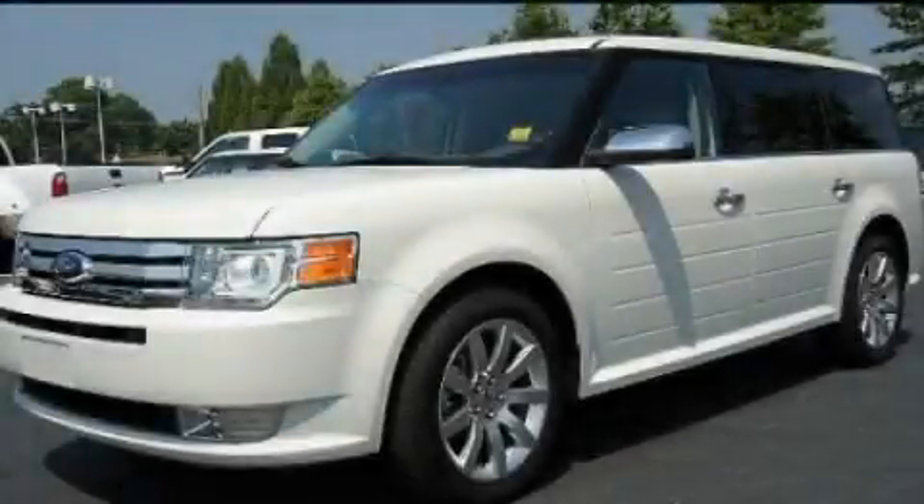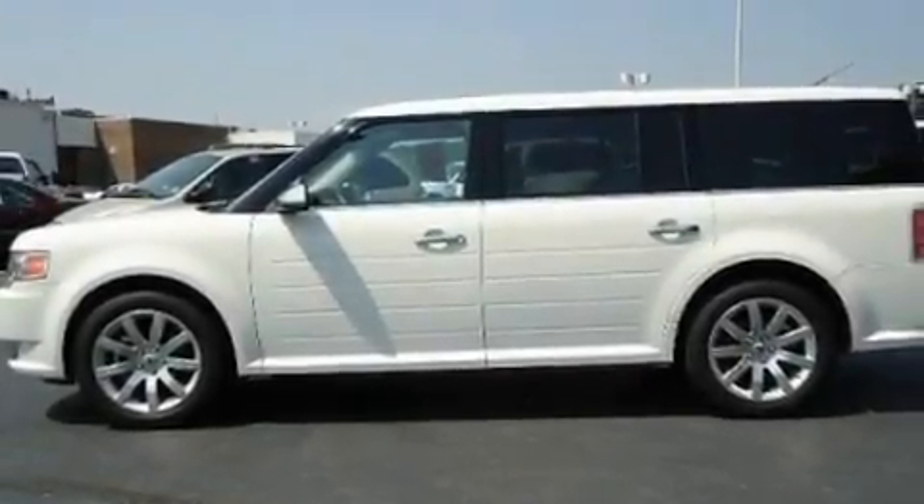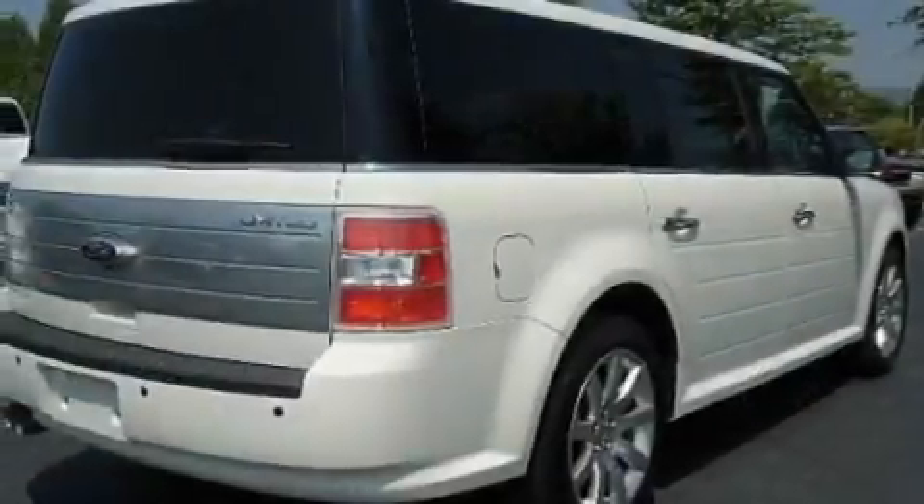This is a 2011 Ford Flex — functional utility for a modern lifestyle. It has a 3.5-liter six-cylinder engine and an automatic transmission.